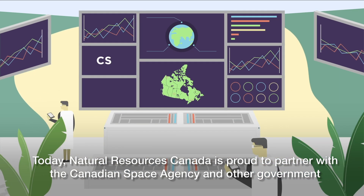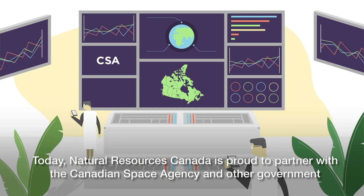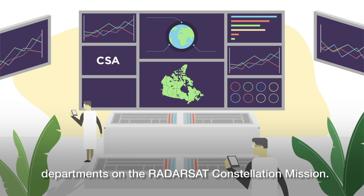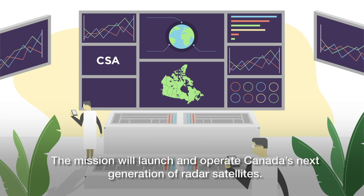Today, Natural Resources Canada is proud to partner with the Canadian Space Agency and other government departments on the Radarsat Constellation mission. The mission will launch and operate Canada's next generation of radar satellites.